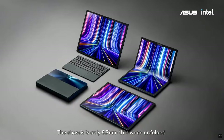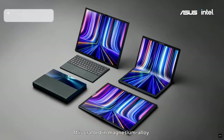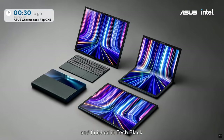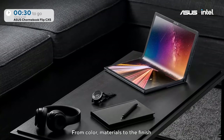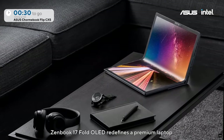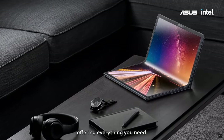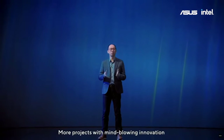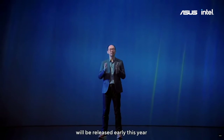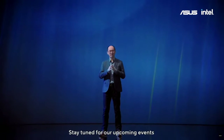The chassis is only 8.7mm thin when unfolded. It is crafted in magnesium alloy and finished in tech black. From color materials to the finish, Zenbook 17 Fold OLED redefines a premium laptop, offering everything you need so you will never have to settle for less. More products with Mindful Innovation will be released early this year — stay tuned for our upcoming events.